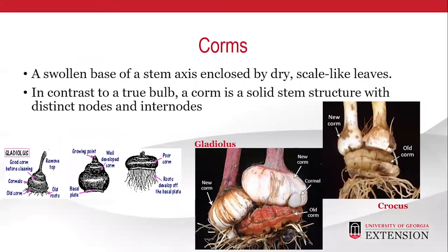Corms have a swollen base of a stem axis enclosed by dry, scale-like leaves. In contrast to a true bulb, a corm is a solid stem structure with distinct nodes and internodes. An example of a corm is gladiolus.